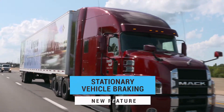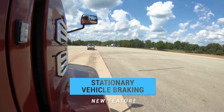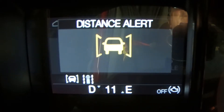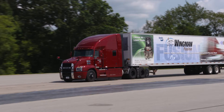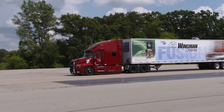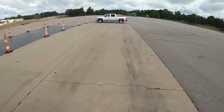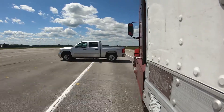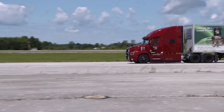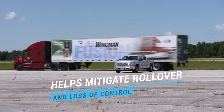If a truck is driving on the highway and Fusion detects a stationary vehicle in the same lane, audible and visual alerts immediately warn the driver. Then, if necessary, Wingman Fusion's enhanced collision mitigation braking can help mitigate a potential crash. If the driver decides to steer to avoid the crash, the Bendix ESP Full Stability System — the foundation upon which Fusion is built — will activate, if necessary, to help mitigate a potential rollover or loss of control situation.